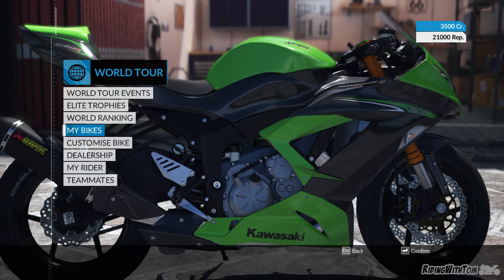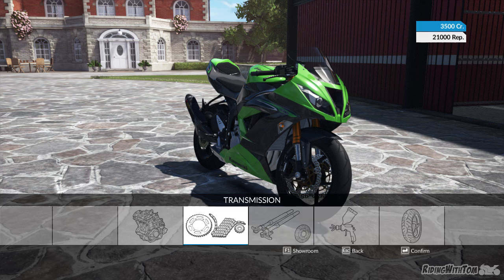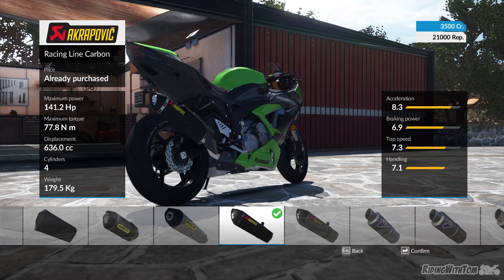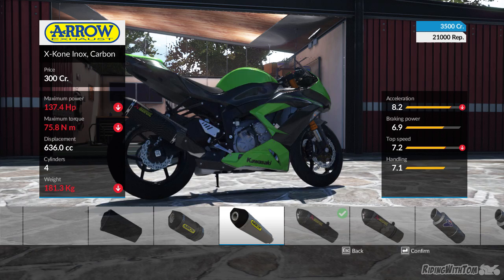You can deck them out as well. I'll show you my 636 — it's so cool what you can do with decking them out. It's correct brands and everything, which is cool. Like, you can get an ECU and it's from Dynojet, and it's reasonably realistic performance gains, like horsepower from an ECU or something. The exhaust — I put the Akrapovic on it. There's no M4, so I couldn't make it real life.